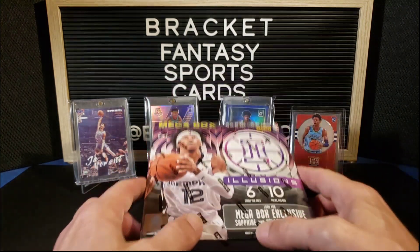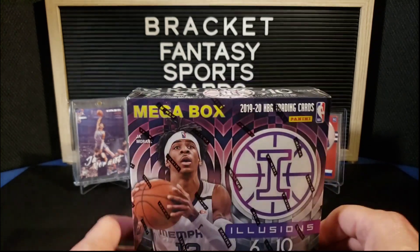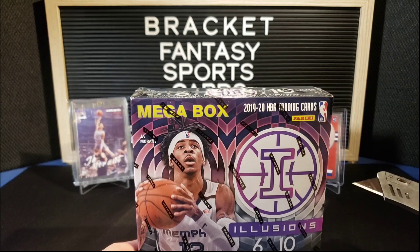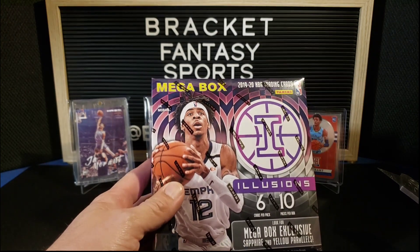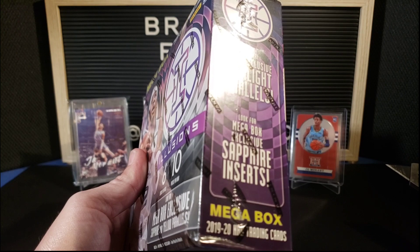We're going to be looking for Ja, and in the background we just got some cool Ja cards from Mosaic Chronicles and Optic Chronicles. We haven't hit any Illusions yet, so we're going to be looking for Ja in here. The mega box for 2019-20 Illusions has six cards per pack, 10 packs per box, with mega box exclusive sapphire and yellow parallels, and retail exclusive starlight parallels.